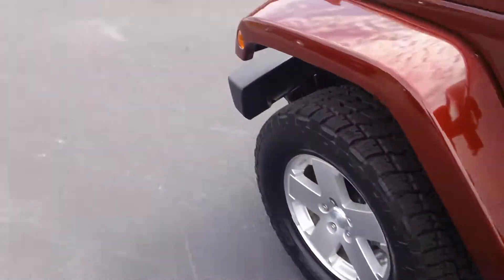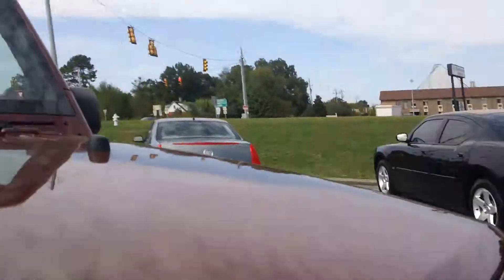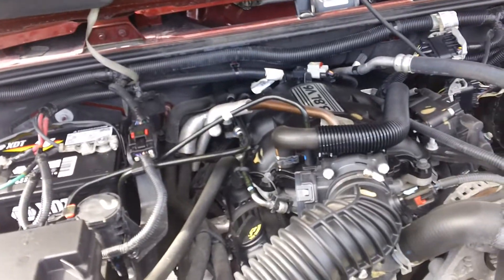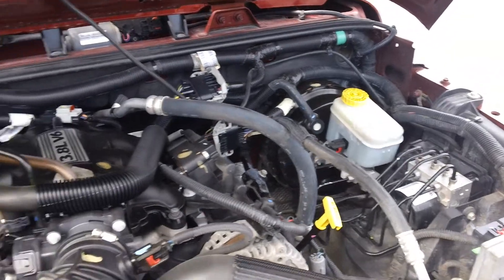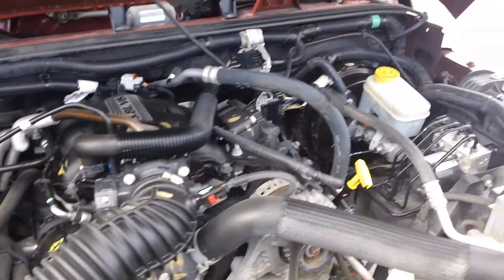Under the hood, we have the inline V6 — the more desirable engine for the Wrangler — 3.8 liter inline V6 engine. It's in very good mechanical condition.